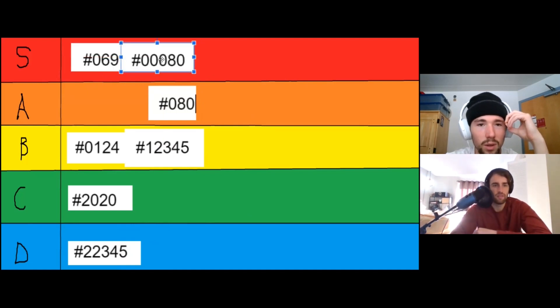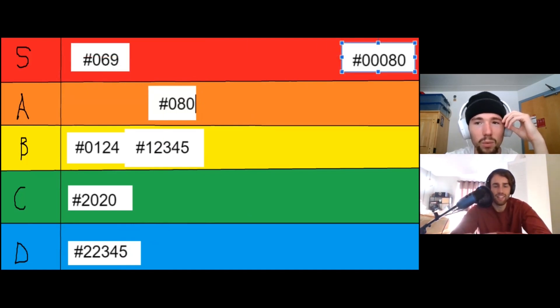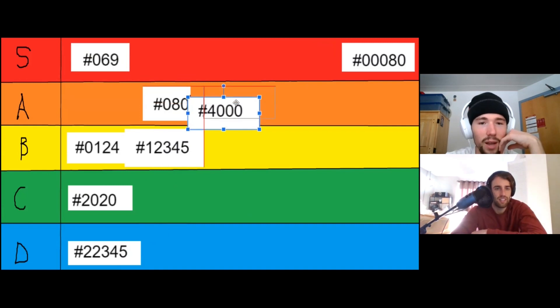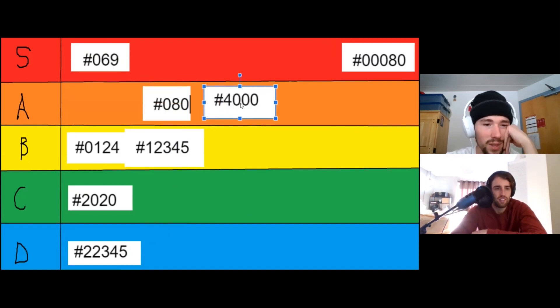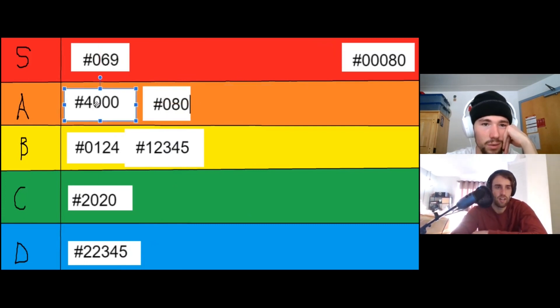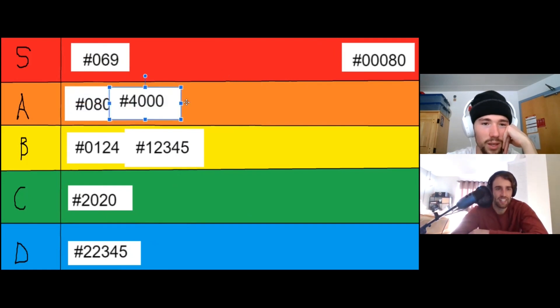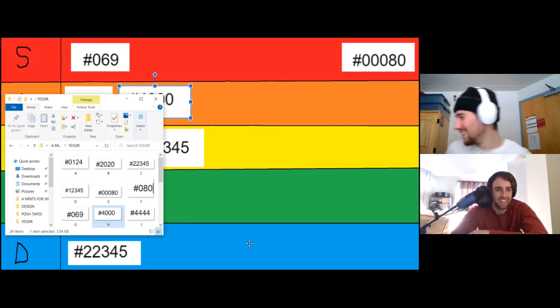Solid 4000 — minimum A tier for me. I would pick that over a 0124. I think it's to the right of 0080 in A tier though.